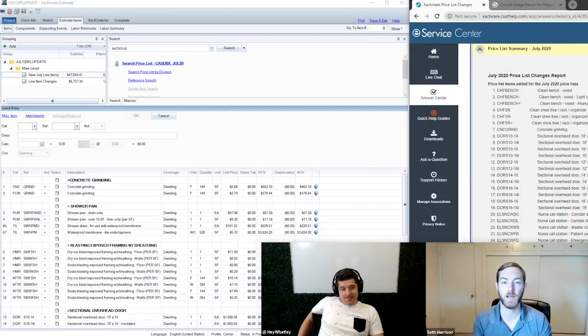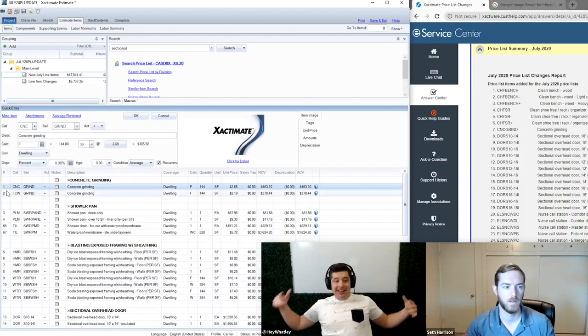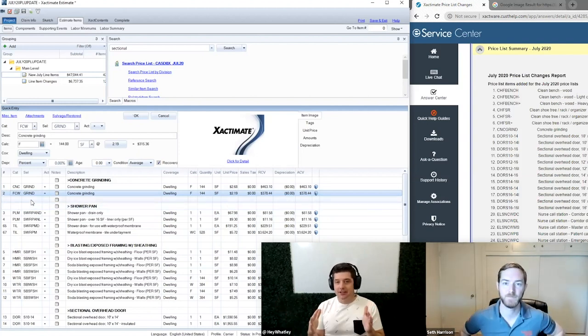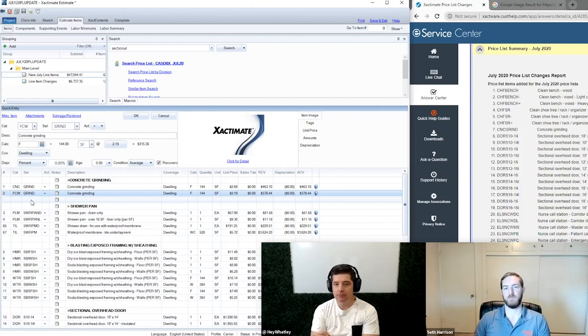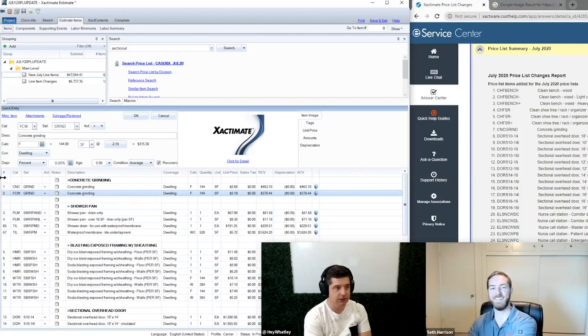Concrete grinding is something we've talked about and created our own line items for in the past. We have a lot of line items and changes to get to today, and we're trying to keep these videos as short as possible, but it takes a little time to unpack these with a reasonable level of detail.